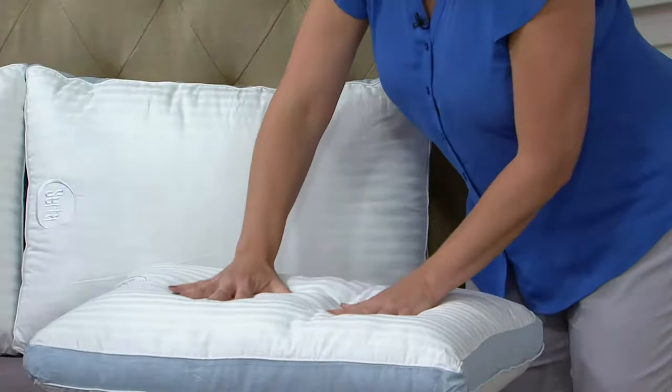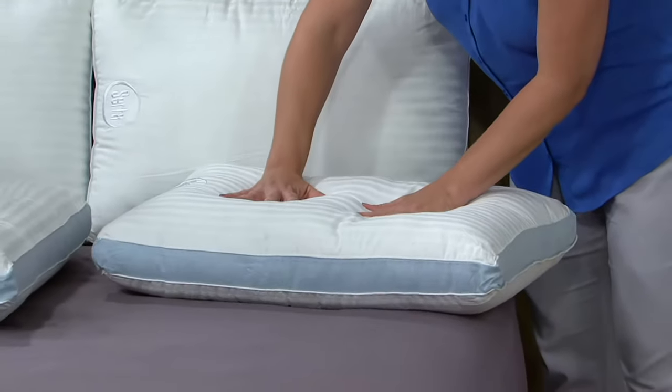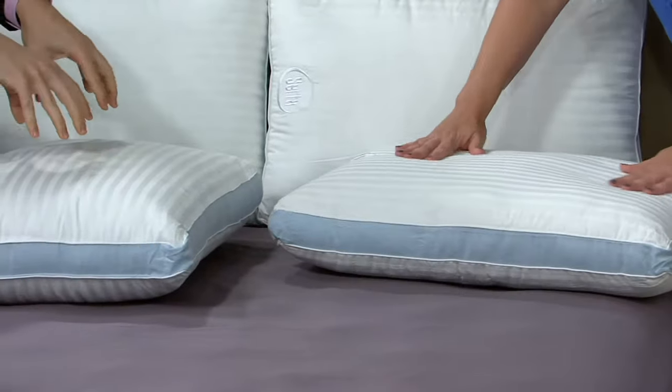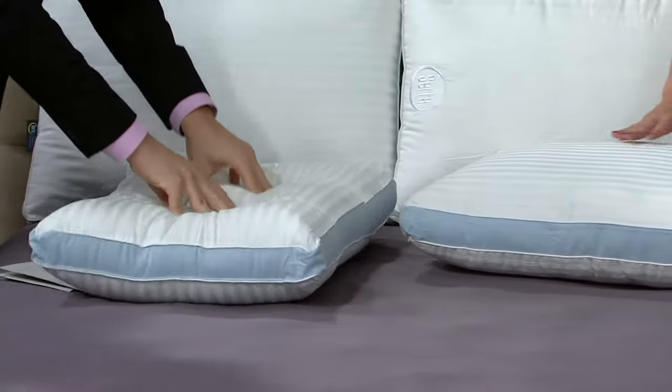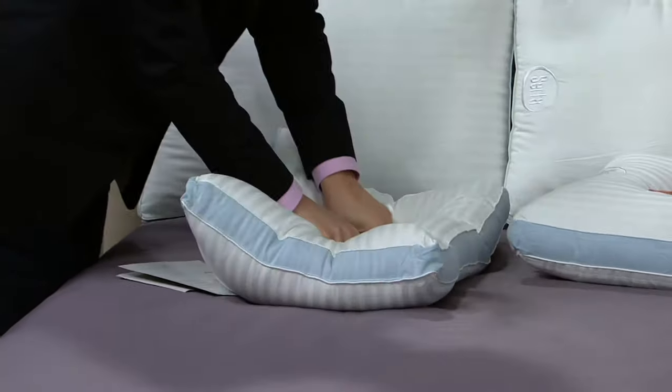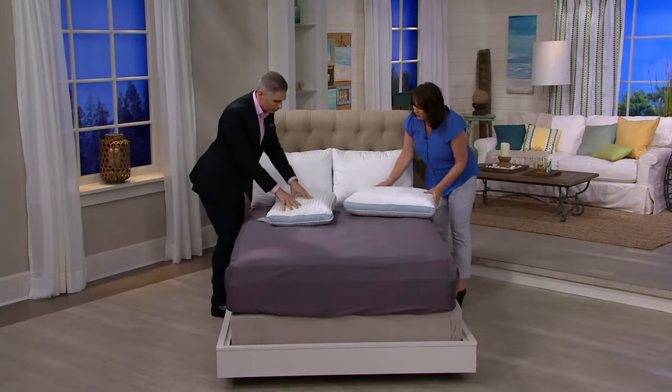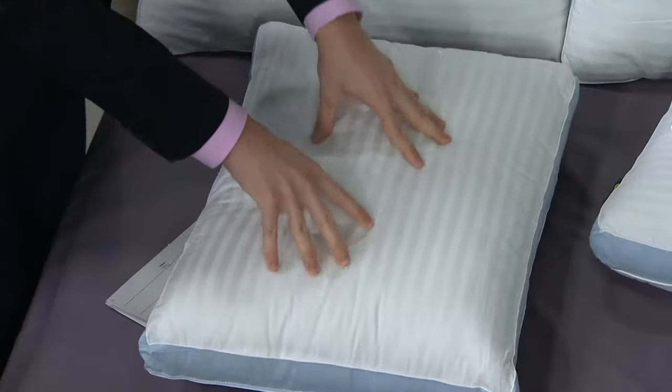It's filled with 100% ultra gel polyester filling. Feeling it, it almost has the bounce and recovery of down — it's really, really nice — but it's not down. It's a down-alternative feel. What it does is give you that cloud-like support.